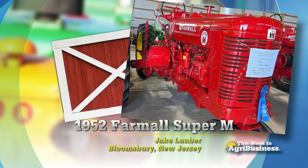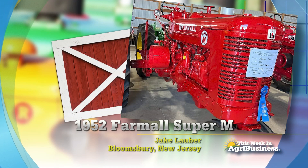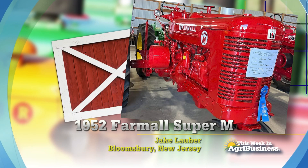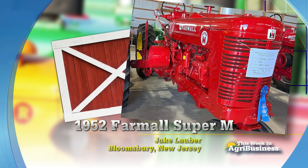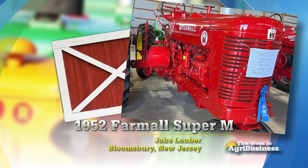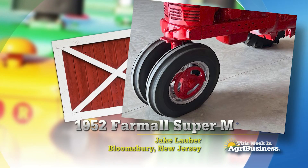Look at that restoration — that's a blue ribbon restoration. You can see the ribbon hanging on the grill there from the local county fair. Now, back over the belt pulley, behind the Super M, I saw green. And Jake confided that he restores green tractors too, along with the red ones.